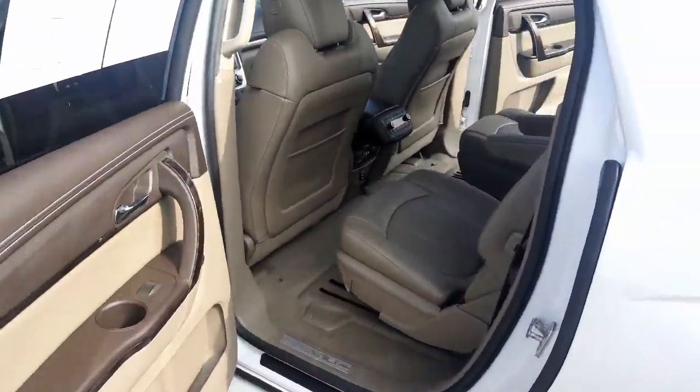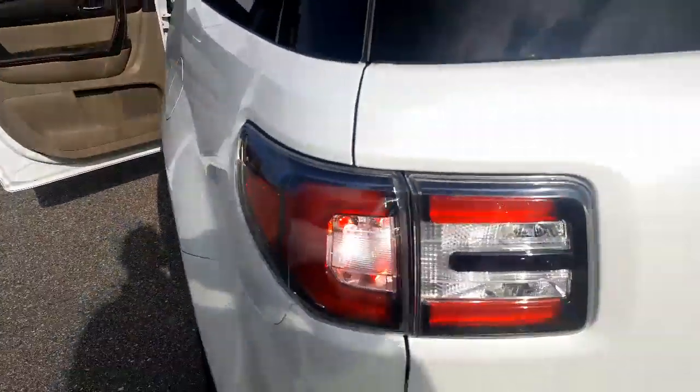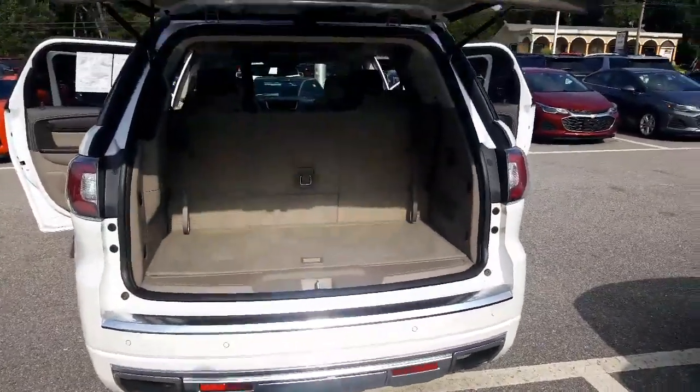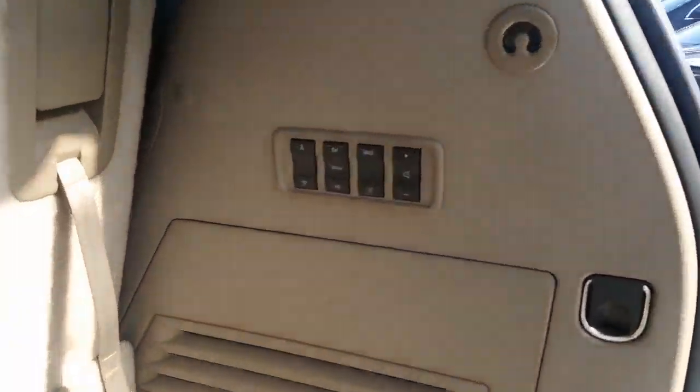You've got two USB ports in the back. You can control the heat and stereo from the back. It's got a power liftgate. Storage in the back, and look at this — you've got stereo controls in the back when you go tailgating. It's crazy.